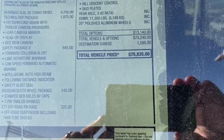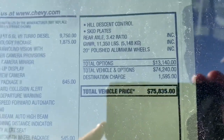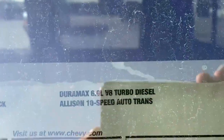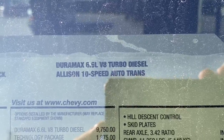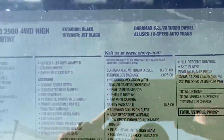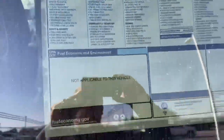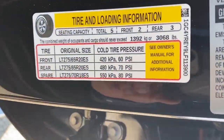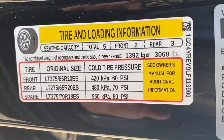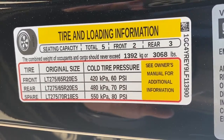That brings this truck to a sticker price of $75,835. This truck does have the Allison 10-speed automatic. The payload rating on this truck is 3,068 pounds.